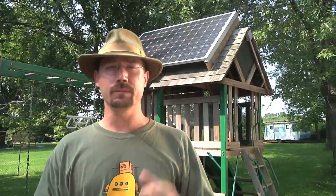Hey folks, I'm Ben and right behind me is my latest project, the Solar Swing Set.